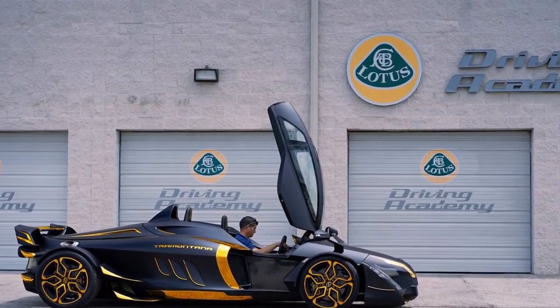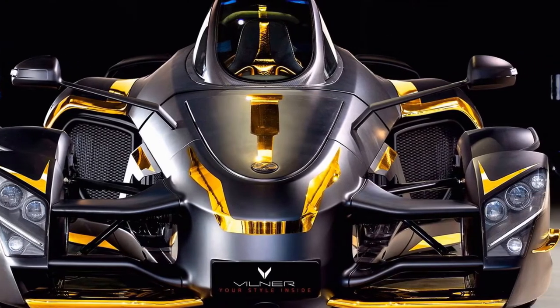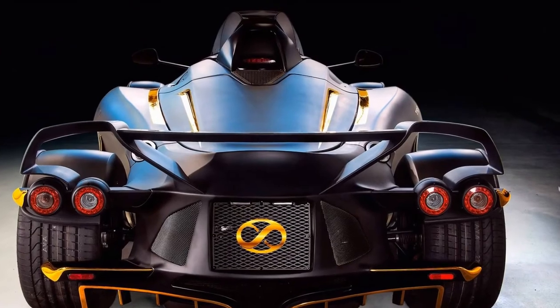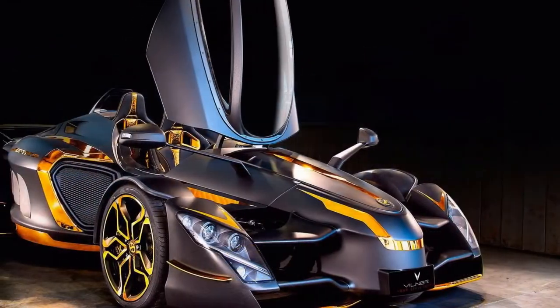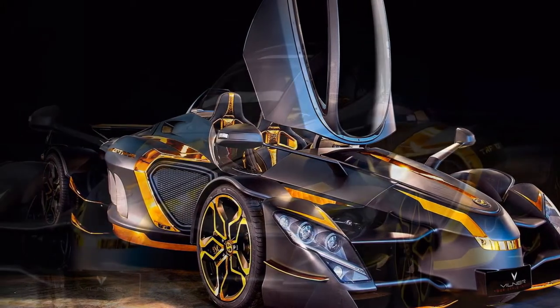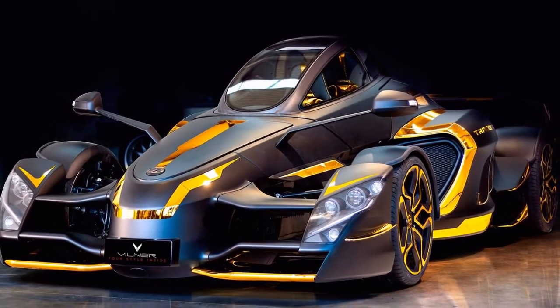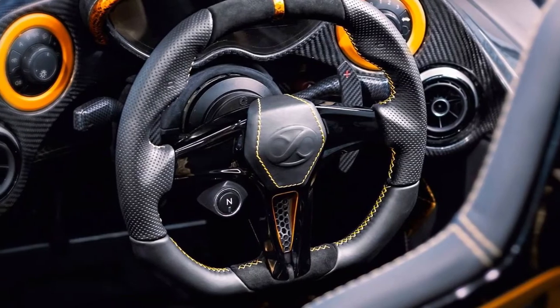The one-off Tramontana made its debut at SEMA. Tramontana may not be the most recognizable small auto manufacturer out there, but the Spanish company has been building its outrageous-looking sports car for nearly 10 years now, kicking off production in 2007. At the SEMA show in Las Vegas, the company teamed up with interior specialists at Villar to create something that should make even the wealthiest enthusiasts blush.